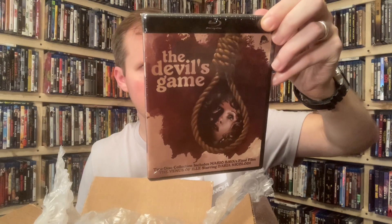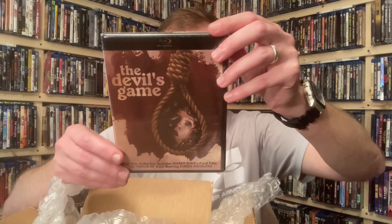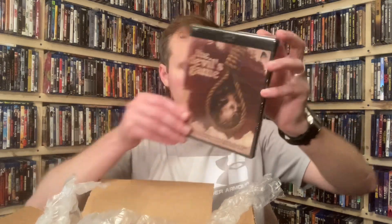The first item is a Severin movie — it's an Italian TV anthology. It's actually 445 minutes. Looking at the receipt, I believe this was around $16. It is The Devil's Game — an acclaimed Italian TV anthology from 1981, in Italian with optional English subtitles, looks like it's region free, a two-disc collection. It includes Mario Bava's final film, The Venus of Ill, starring Daria Nicolodi. Pretty good bang for the buck — I found out about it through the Blu-ray.com message boards.